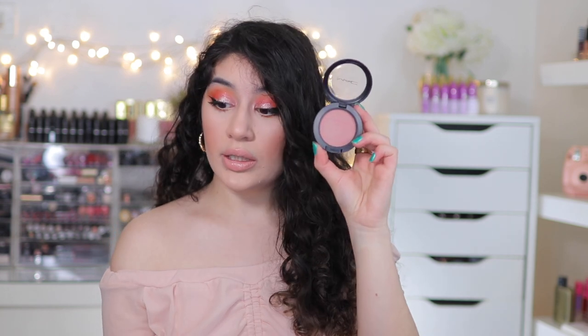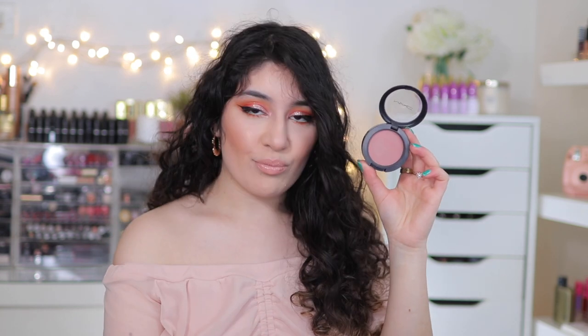Breath of Plum on chocolate skin looks amazing — I always used to do it on my clients with deeper skin tones. Even on me, because I'm fair, this is my favorite blusher of all time. It's a mauve pink, almost like a purple blush — it just makes my makeup come alive. Another one I recommend is Mocha, which is kind of like Breath of Plum but a toned-down version of it.